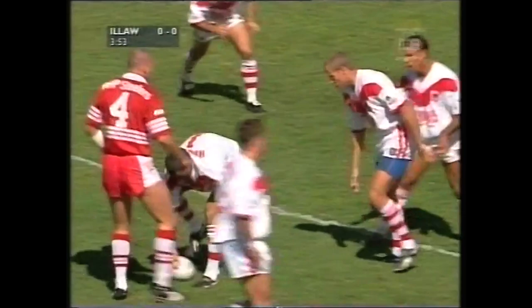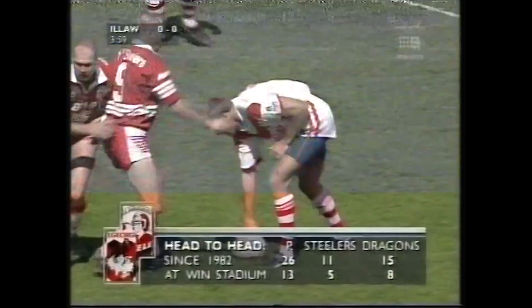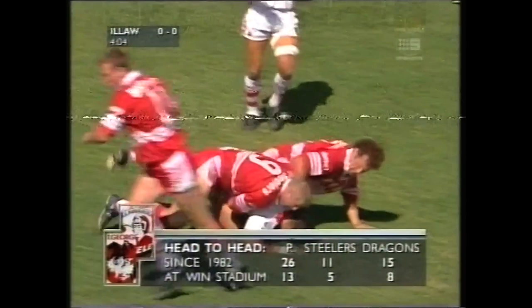Worth having a look at the head-to-head for these two clubs since the Steelers entered the competition back in '82. 15 wins to the Dragons, 11 to the Steelers. And St. George with a good record here too at what was formerly known as Steelers Stadium.